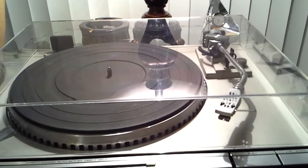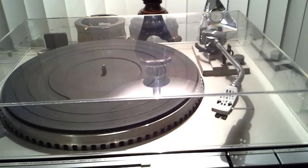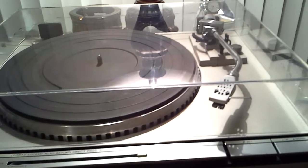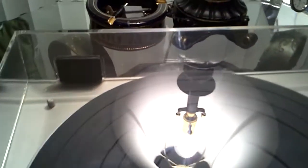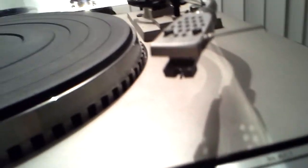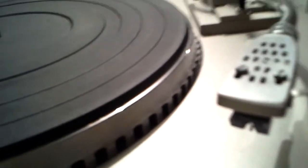Pure consideration is this near mint JVC QL-A5 direct-drive turntable. As you can see in the light, it is in near mint condition. All bright work is superb. This has a Pickering cartridge with a brand new aftermarket stylus.